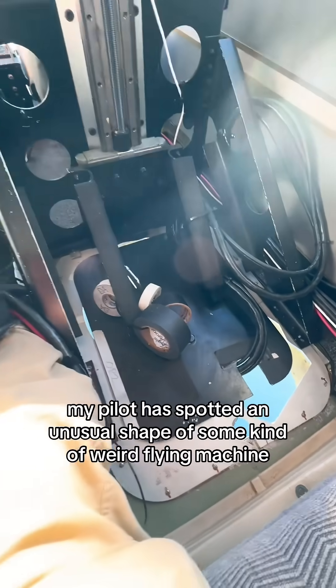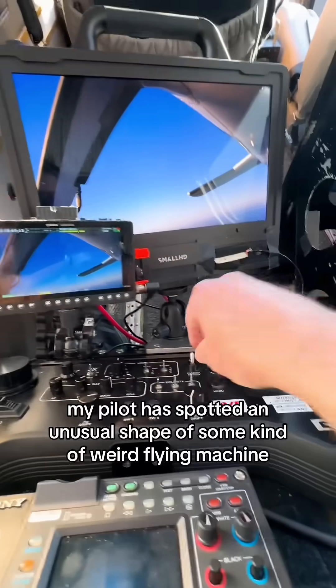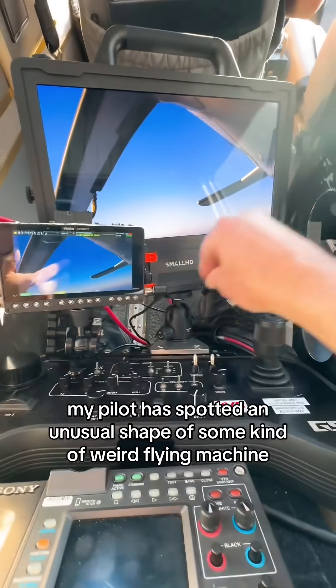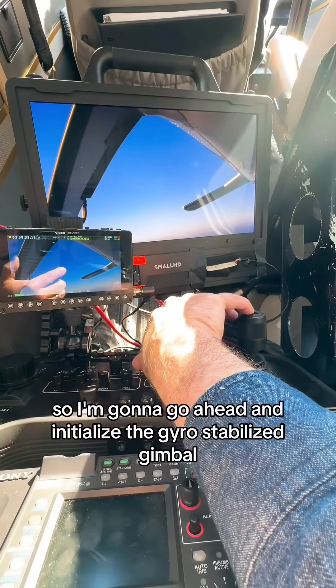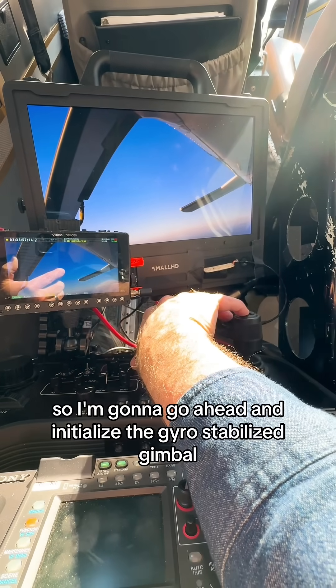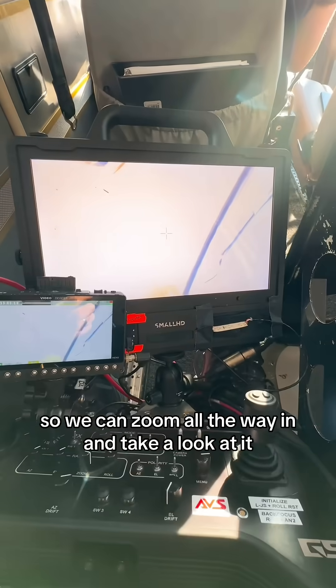Right now my pilot has spotted an unusual shape — some kind of weird flying machine out in the distance on the horizon. So I'm going to go ahead and initialize the gyro-stabilized gimbal so we can zoom all the way in and take a look at it.